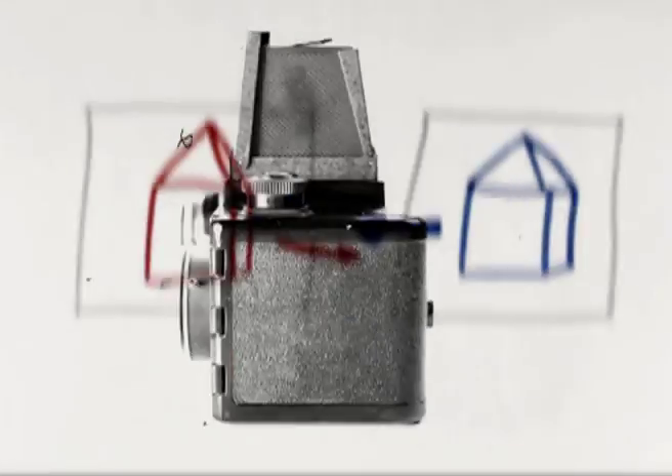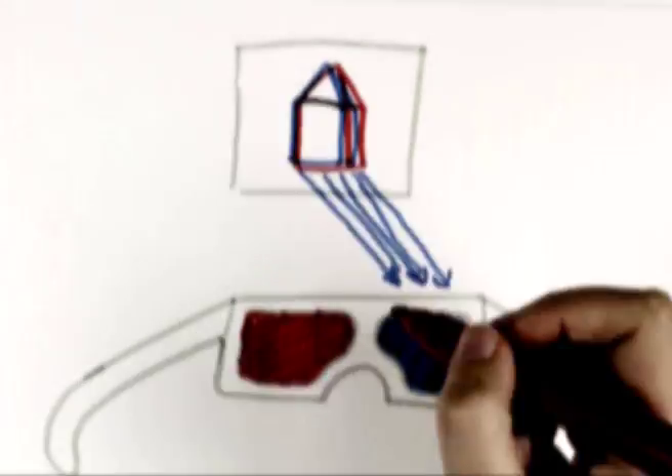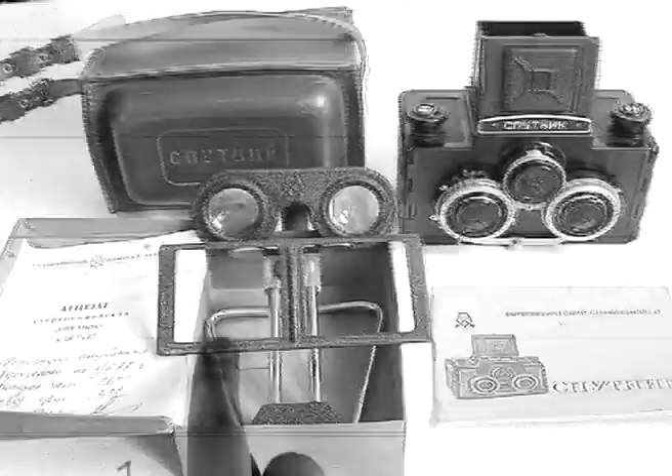A stereoscopic camera allows you to obtain three-dimensional pictures. Each stereoscopic picture consists of a pair of photographic images which inconsiderably differ from each other. When these photographic images are viewed through the stereo viewer, they merge into a single three-dimensional image. The stereoscopic set incorporates a camera, stereo viewer, and printing frame.